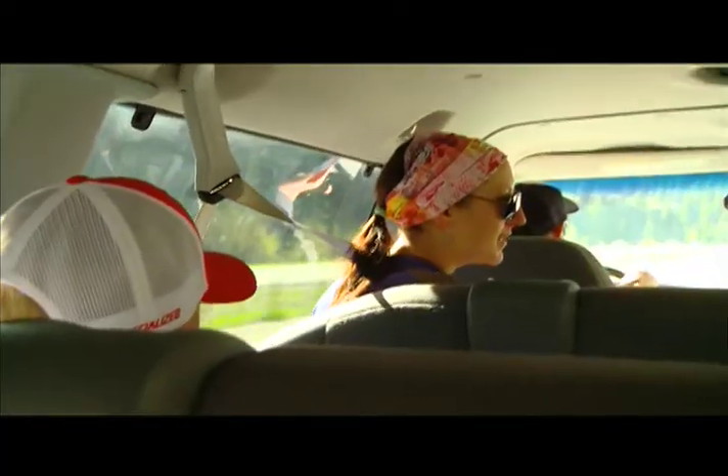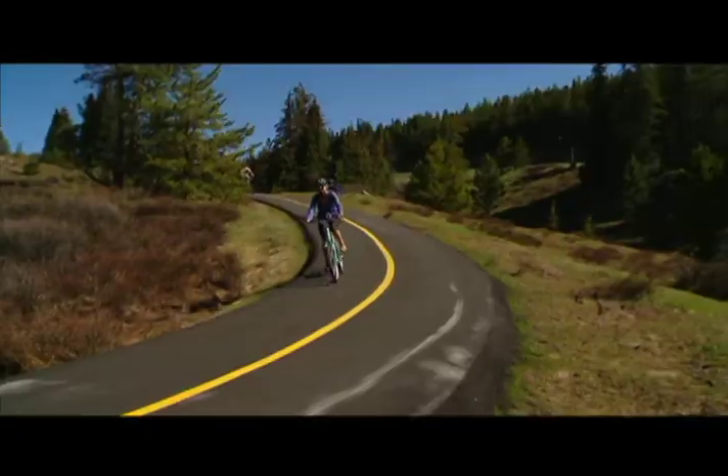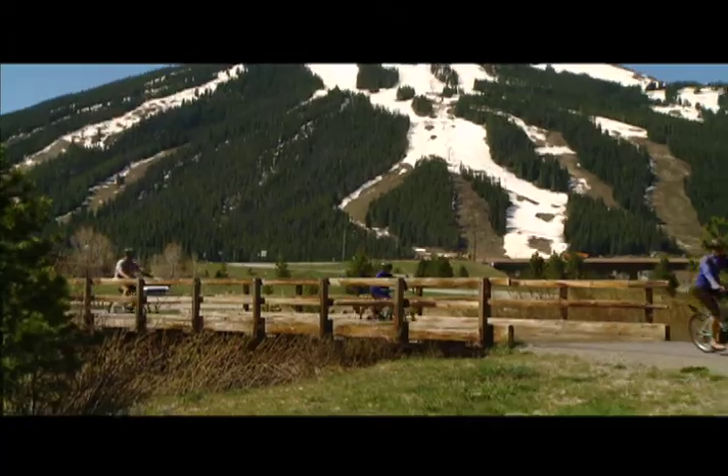We take families and groups up to the top of Vail Pass, drop them off, and then they get to just cruise back down the scenic bike path from the top there, riding along the river through the 10-mile canyon, and they come into Copper Mountain.